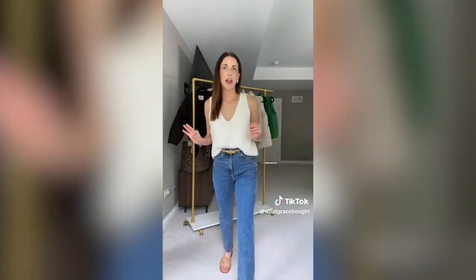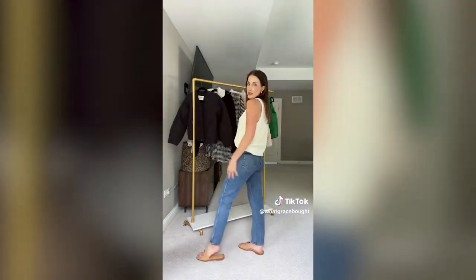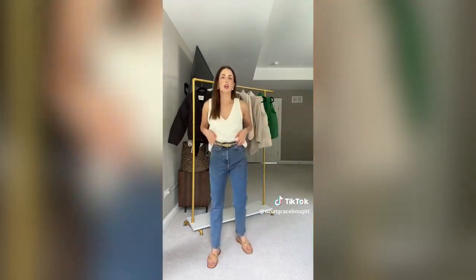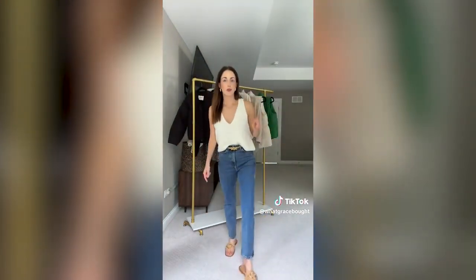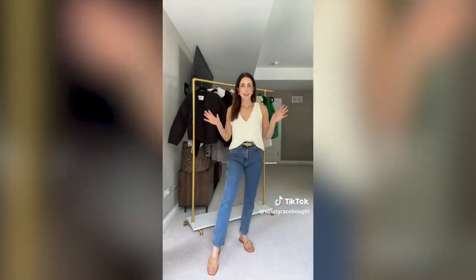I'm already starting to shop for fall, so let me show you some new things I got in from Amazon. I just got these jeans in and I am living for them — they are the perfect wash for fall. I love the fit because they're a little bit looser throughout. They are super high-waisted and do run small, so I sized up to a four — I'm typically a two. The sweater vest is not new, I had it last year. This is just a really cute, easy fall outfit.